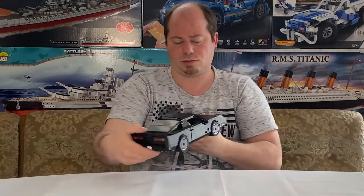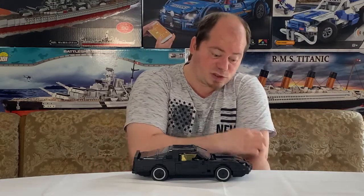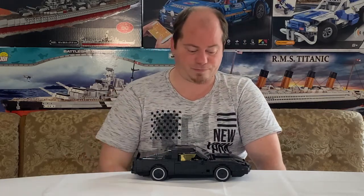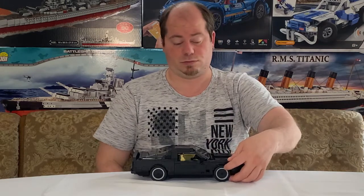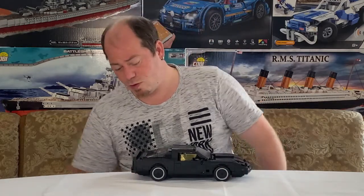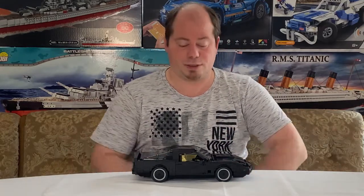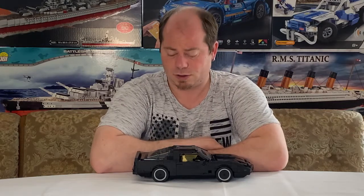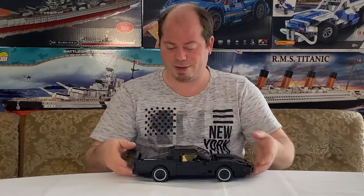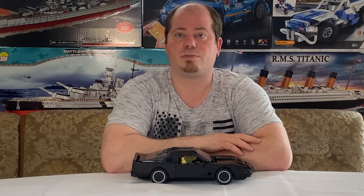Zerkratzte Scheiben und ein Angusspunkt auf der Scheibe – das ist wirklich nicht schön, das muss definitiv verbessert werden. Ansonsten macht BlueBrixx wirklich schöne Modelle, aber das muss verbessert werden – definitiv, wenn sie noch größer werden wollen. Tolles Modell insgesamt! Ich bedanke mich fürs Zuschauen, wir sehen uns nächste Woche wieder – wie immer jeden Sonntag ein neues Video. Bis dann, einen schönen Nachmittag und viel Erfolg!